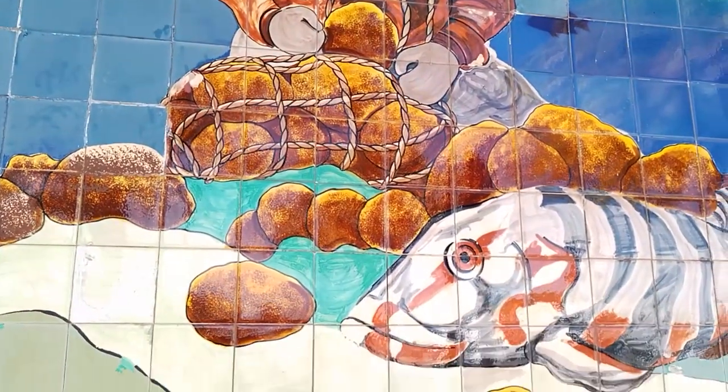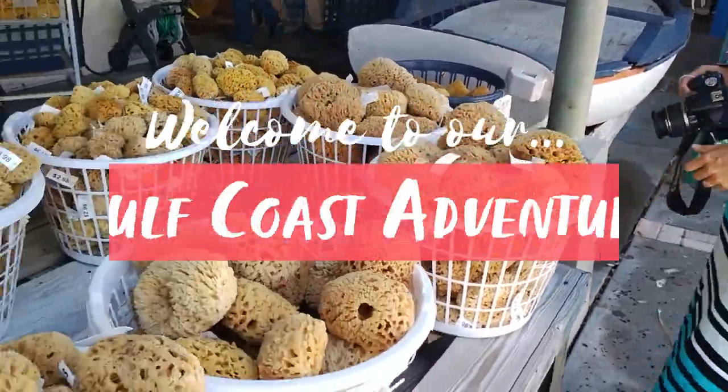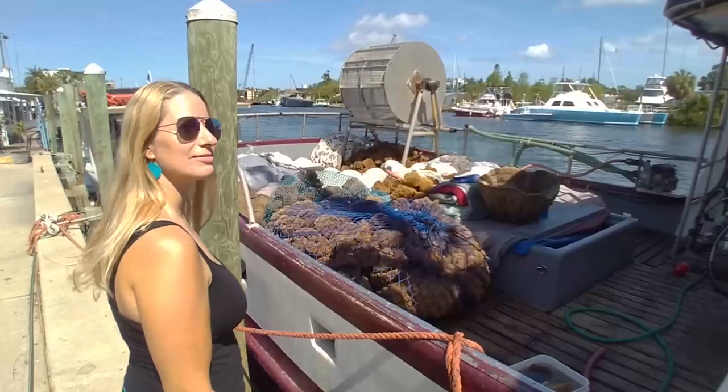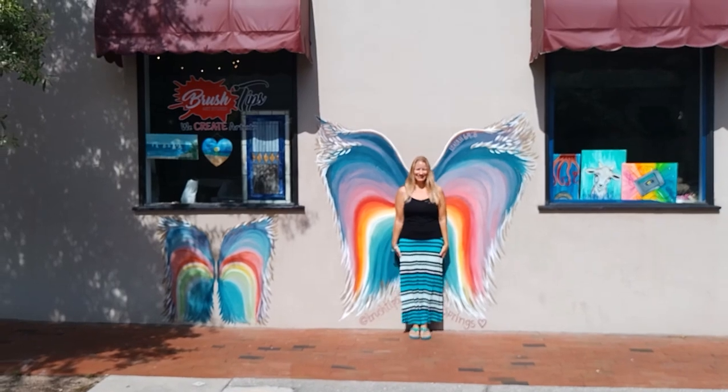We've been on an epic adventure exploring the Gulf Coast of Florida. Today we wrap it all up in Tarpon Springs. We're checking out the famous sponge docks in an area rich with Greek heritage. We hope you'll join us for the ride.